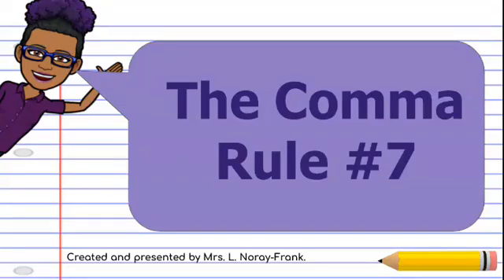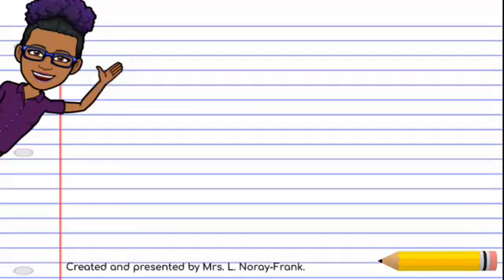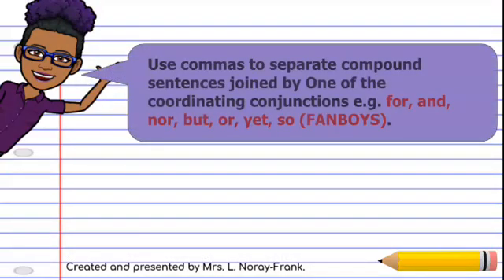The comma, rule number seven. Use commas to separate compound sentences joined by one of the coordinating conjunctions. Example: for, and, nor, but, or, yet, and so — also known as FANBOYS.